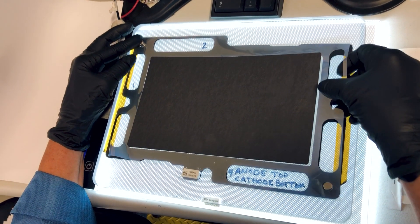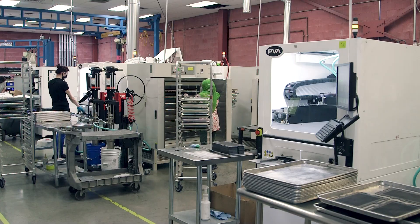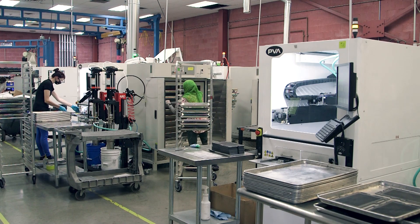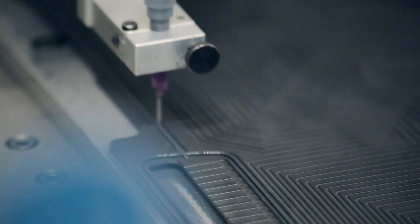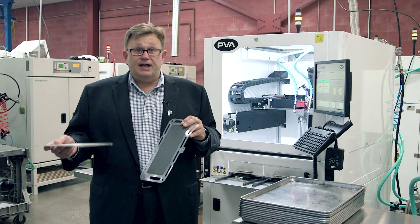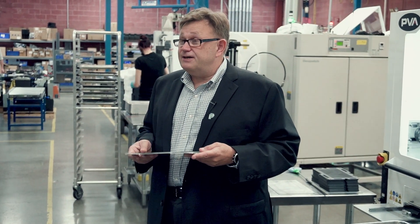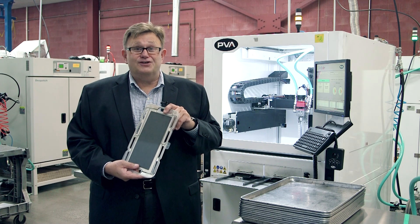As we continue to expand, we'll be building our gigafactory. In that facility, we will be able to produce over a gigawatt of fuel cell power for Plug Power as we continue to grow into the future. We take the plates, we take the MEAs, we stack them together in a clean room, compress them, and at the end we have a finished stack that's capable of generating power.